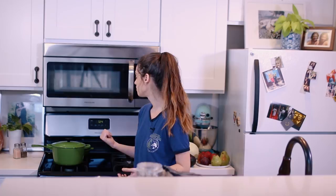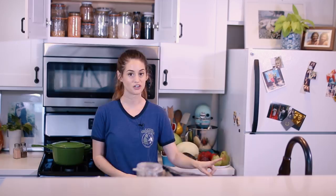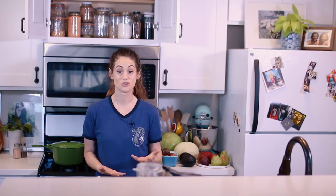Inside my oven I also keep my cookie sheets and stuff because that's the only place they'll fit in this kitchen. And then up here is the pantry, or most of it — there's some stuff underneath this cabinet too. As you can see there is some plastic in here. I'm not perfect — I do still purchase some plastic items, but I try to be really strategic about that.